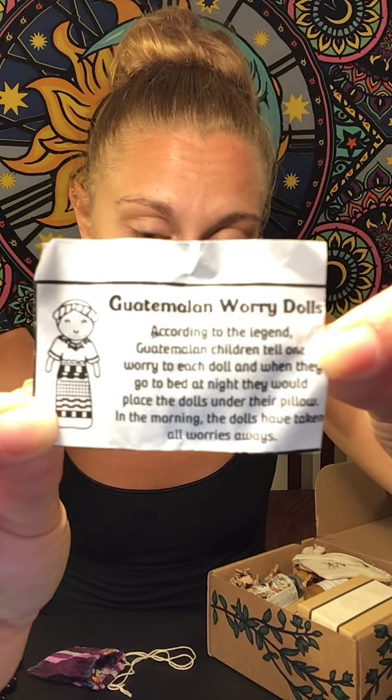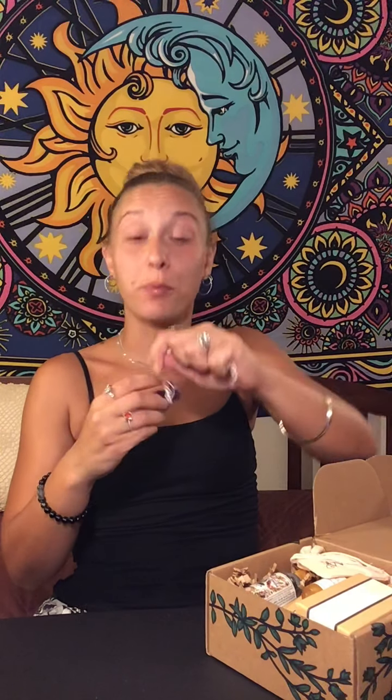There's a piece of paper inside and it does say something on them: Guatemalan worry dolls. According to the legend, Guatemalan children tell one worry to each doll, and when they go to bed at night they would place the dolls under their pillow. In the morning, the dolls have taken all the worries away. That's very nice — everybody's got worries when they go to sleep. Your brain starts racing and you just think of everything, so that's really helpful.